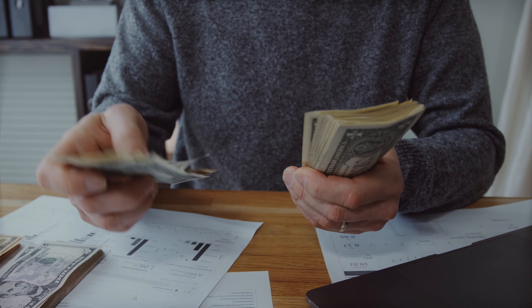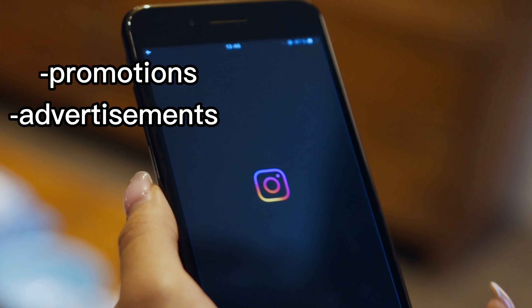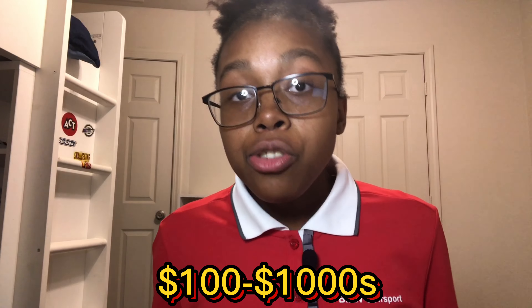The way that these theme pages make money is basically through doing promotions or advertisements for upcoming brands or content creators that reach out to you. Or if you yourself have a business of your own, you can link and promote your store to your audience and start making that extra money. You can literally make hundreds or even thousands with a decent-sized audience.